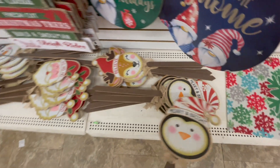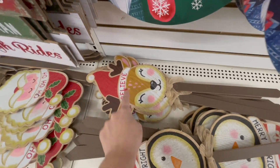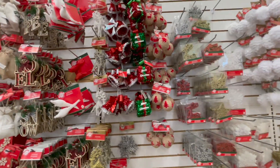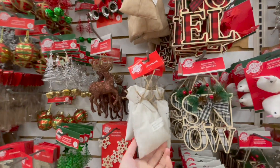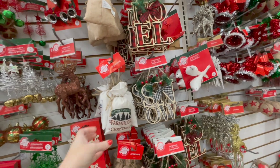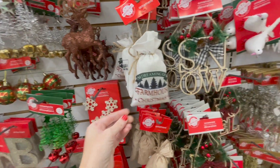Oh, these look new — I don't remember these. Mary and Brite — I love this one. Very farmhouse looking. I have a tiny little Christmas tree in both of my kids' bedrooms, and they were both asking me for a couple new ornaments. So I'm just looking to see. This is cute — 'I'm dreaming of farmhouse Christmas.'